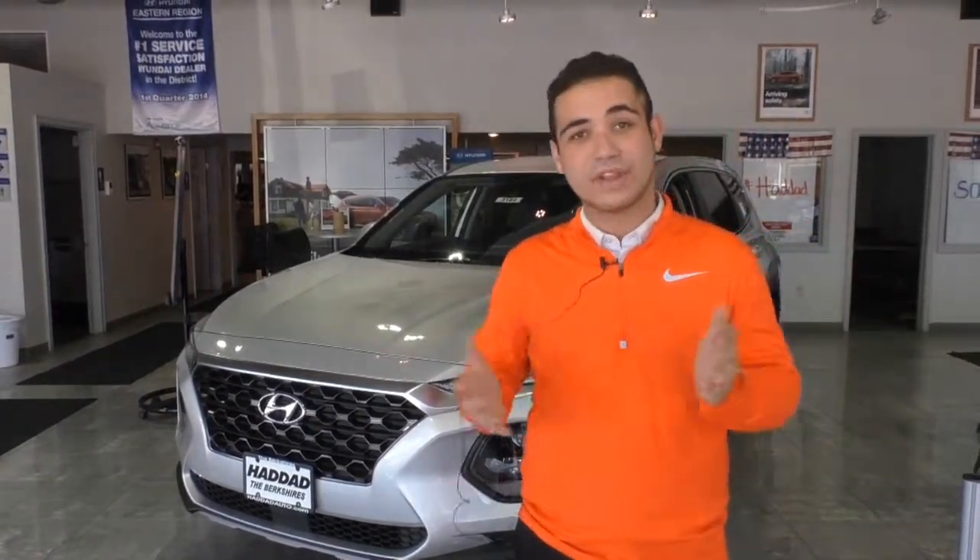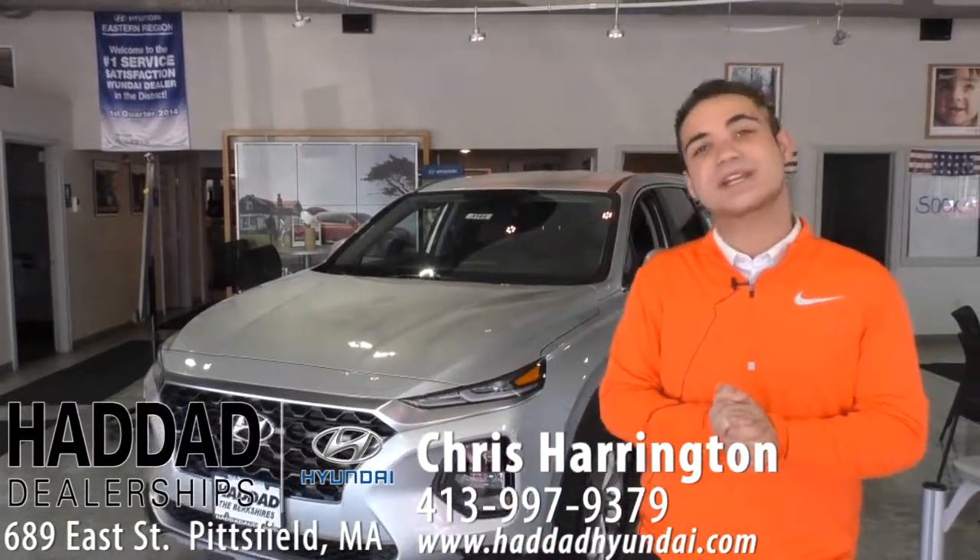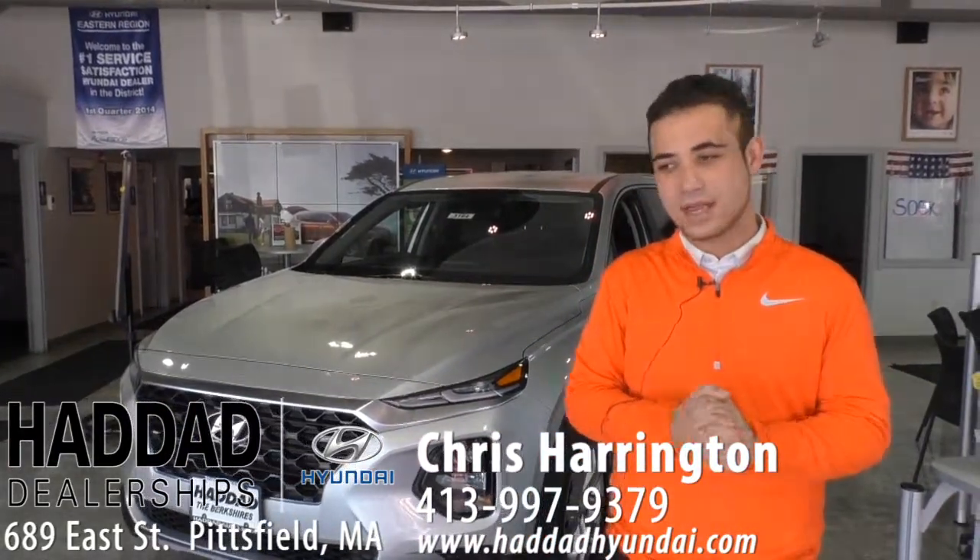Anything you need from us here I would love to help out with this new vehicle. All-wheel drive will conquer this winter for you. If you need help with anything please come on down to 689 East Street in Pittsfield, Mass. I'd love to help out.